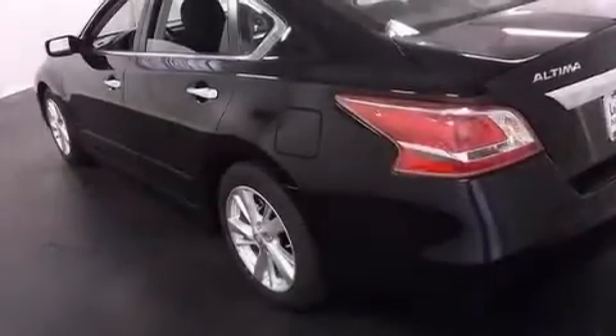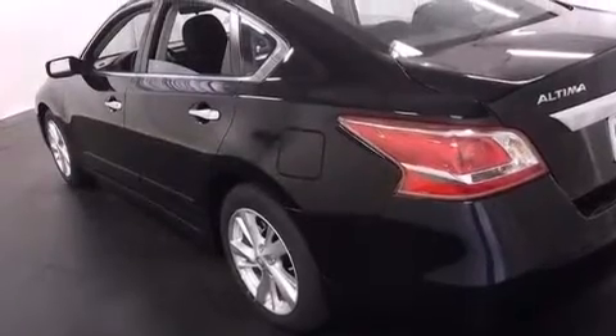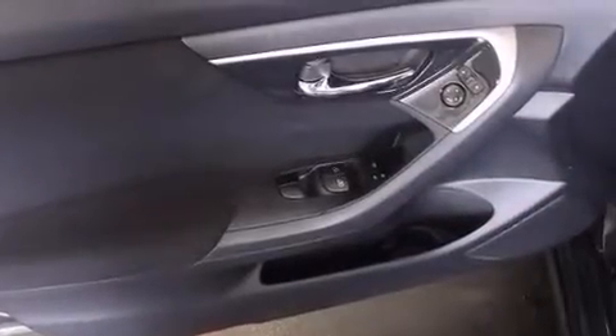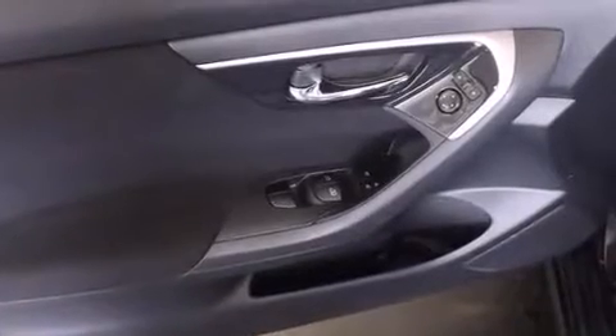Features include air conditioning, cruise control, steering wheel mounted controls, front and rear reading lights, an external temperature gauge, an engine immobilizer theft deterrent system, front fog lights, a keyless entry system, and an auxiliary power outlet.